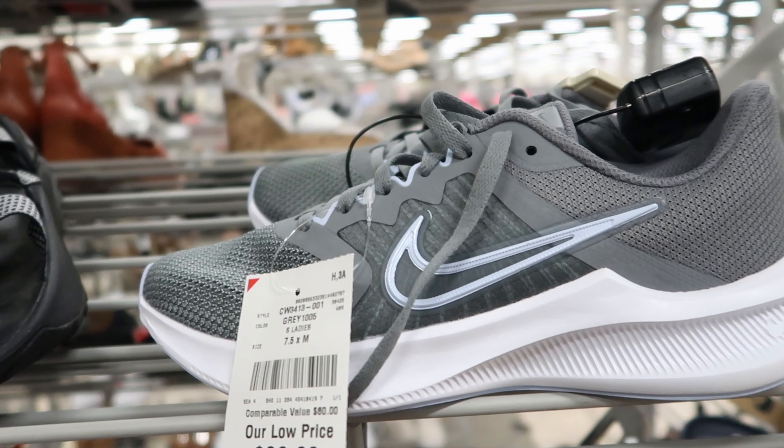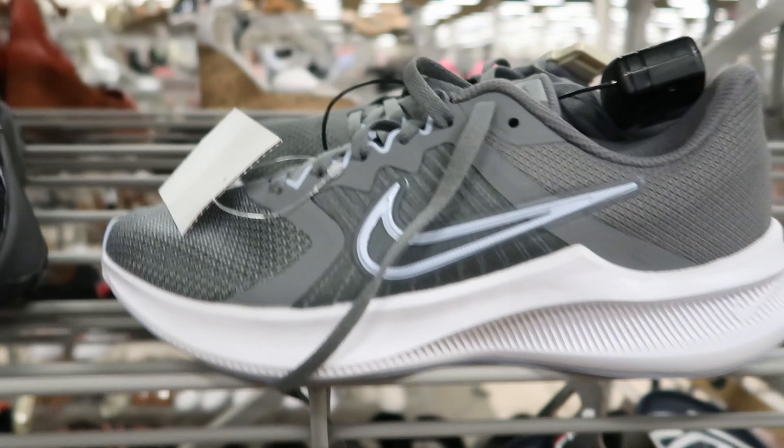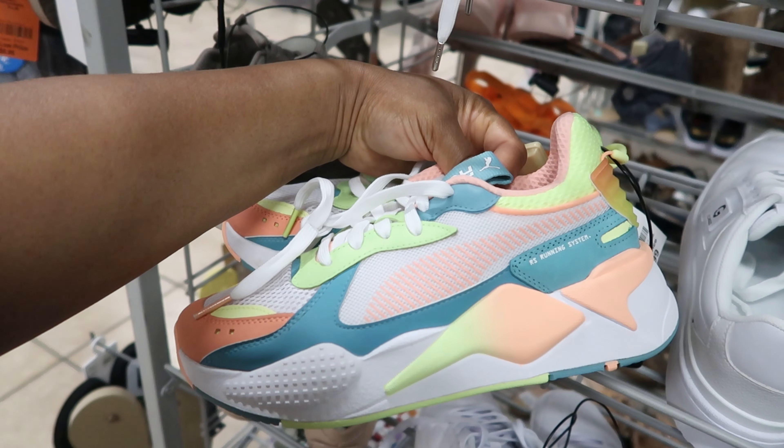These Nikes are just like the other ones that we've seen, just in a different color. These are $36.99. I like these Pumas — I like the color, they're different. These are $36.99.